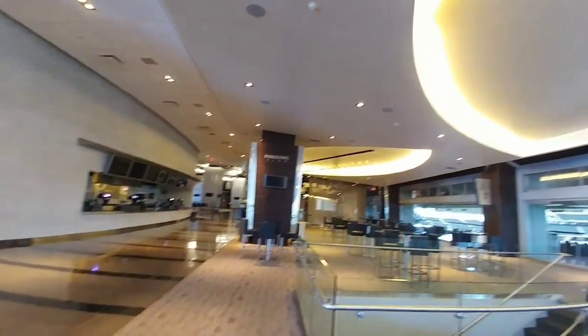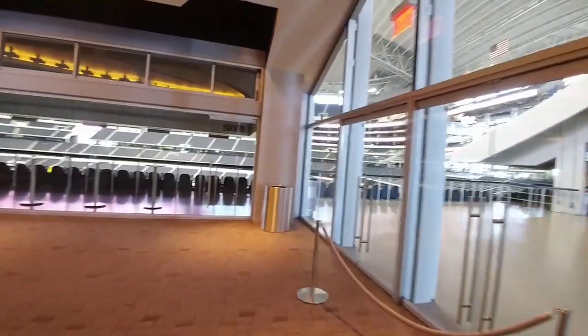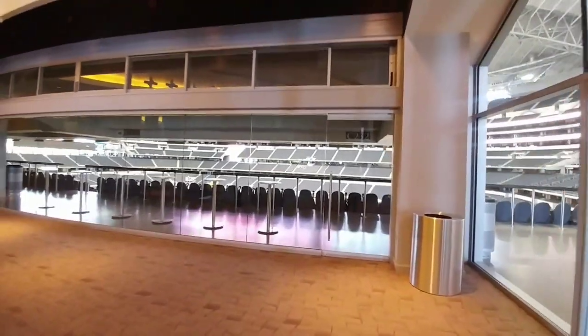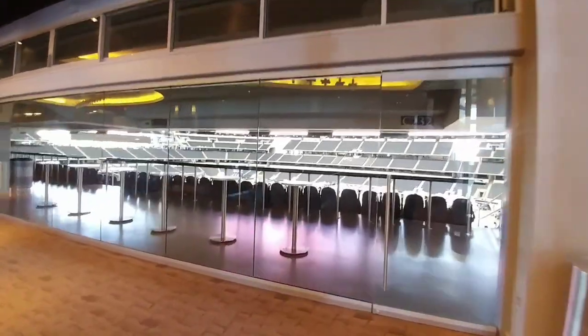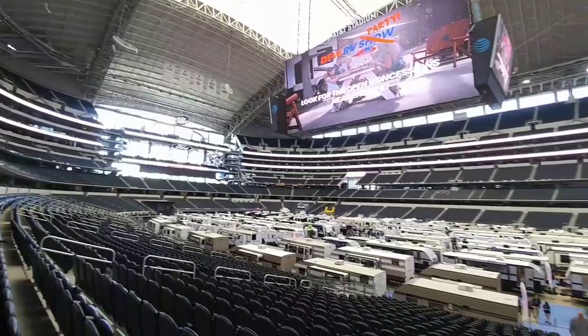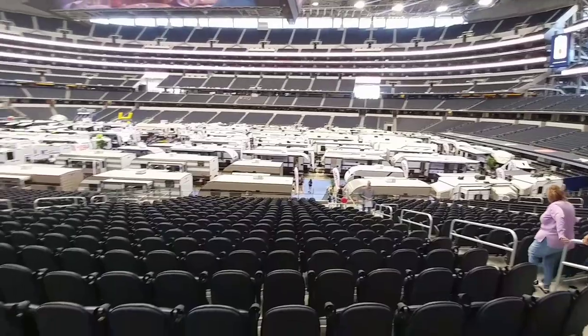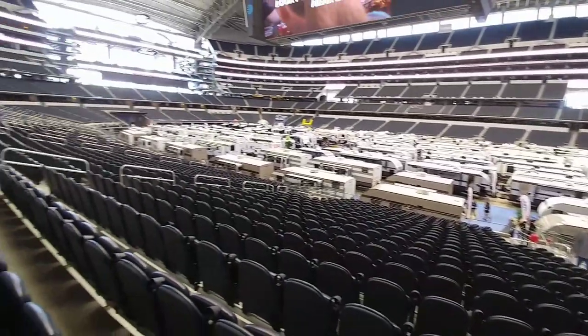We are now inside AT&T Stadium, about to go on the ground floor to take a look at the different RVs here. If you've never been here before, this is a massive stadium. They've set everything up inside this air-conditioned environment with all the RVs out on the floor, which makes it really convenient.